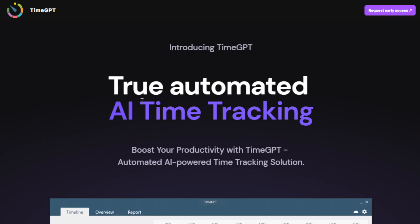Let's get started. This AI tool is called TimeGPT. Basically, this is an AI-powered time tracking tool. It takes the hassle out of tracking your work hours. Think of it as a tool that helps you with productivity. Instead of fumbling with timers and spreadsheets, this AI tool will handle all that heavy lifting for you, so you can focus on what really matters, which is your work.